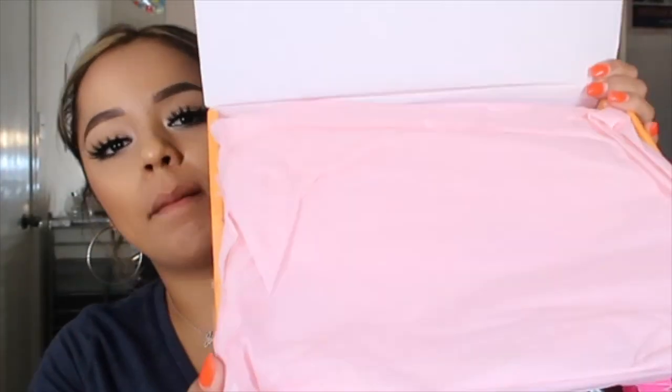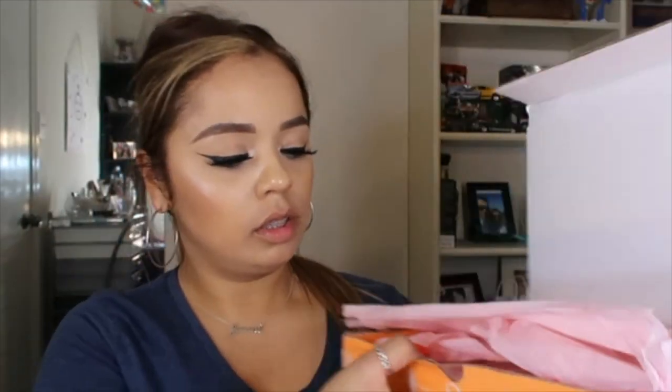It came with pink packaging! I saw some other girls — there was a girl who just posted like a day ago, and I think hers was green or orange, I don't know. I'm not sure if it depends on the box, but this is the pink packaging. It says it comes with 10 items. I'm so excited!